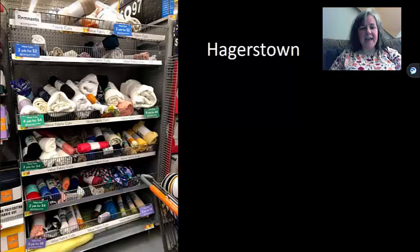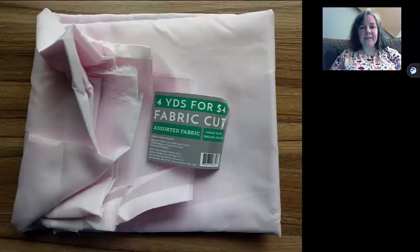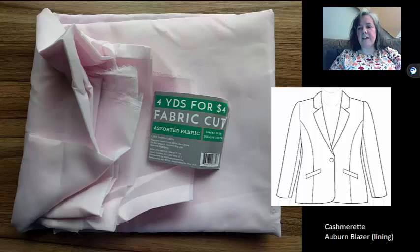First, I went to Hagerstown — it's just a small section. Each store seems to have a slightly different collection. At first I found this — it's like a nylon woven, a lining. It's a little bit crunchy, but four yards for $4. I figured it'd be great to make the toile of the Auburn blazer, at least the lining for it. I have another fabric for the outside, but this way I can make the lining first and use that to test the pattern, then go ahead and make the outside.